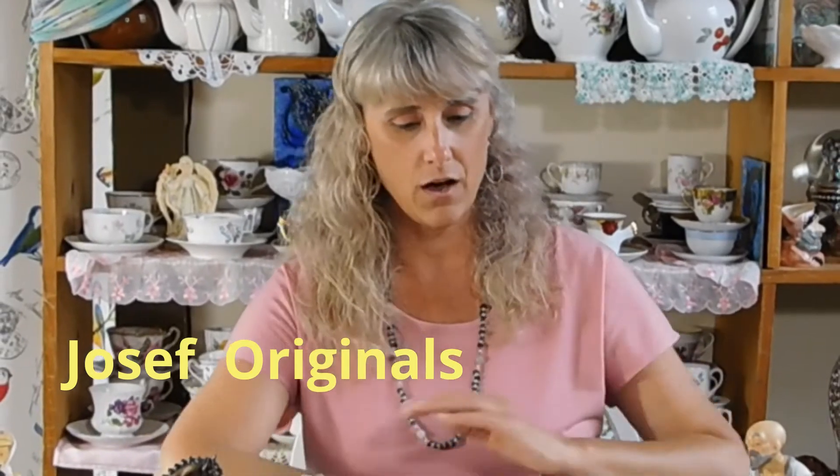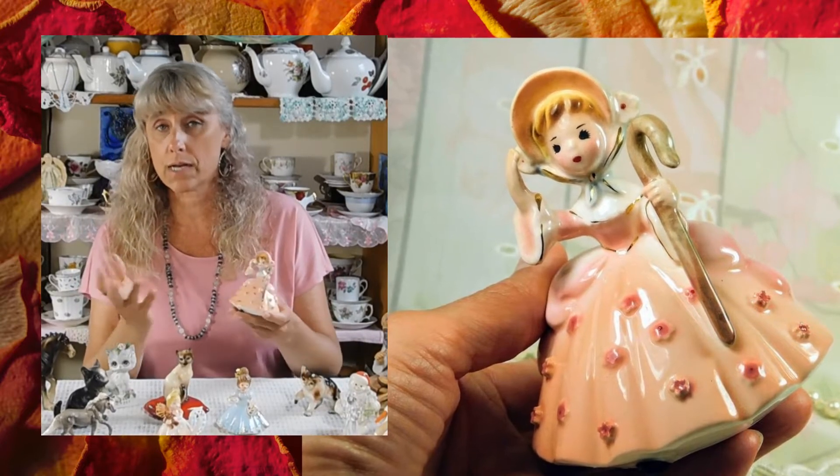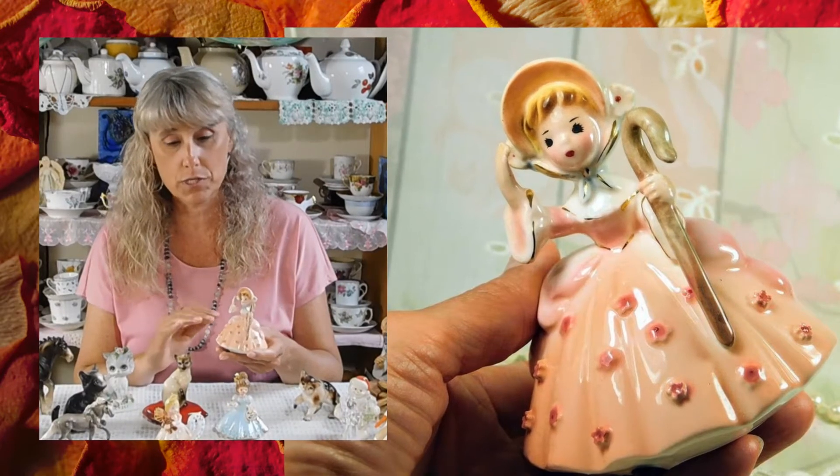One such maker of vintage figurines is called Joseph Originals. They are known for making mostly little girl figurines — they did a few other types here and there, but for the most part they're known for these sweet little porcelain girls. Right now I have three of them in my shop, my Happy Gals Vintage shop. This Joseph Original is a little Bo Peep in her little pink dress with her little staff for herding her sheep. She's so cute, and she already sold — I listed her this morning and she sold within just a few minutes.